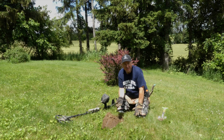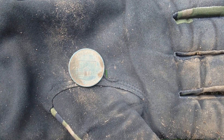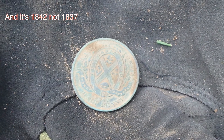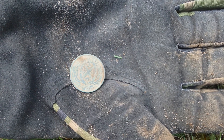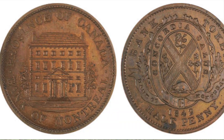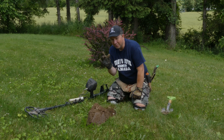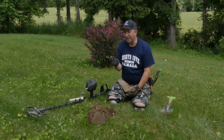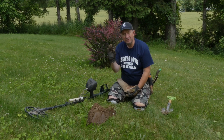Yeah, I think it's the 1837 Bank of Montreal. Nice. It's in really good shape too, drying up as I'm looking at it. It's been a while since I found a bank token, so I'm happy about that. Not very deep either, so if there are more here — I swung over this area a couple years back and thought I hit it pretty good, but obviously you miss things. Let's find some more.